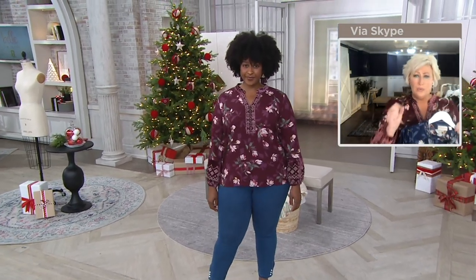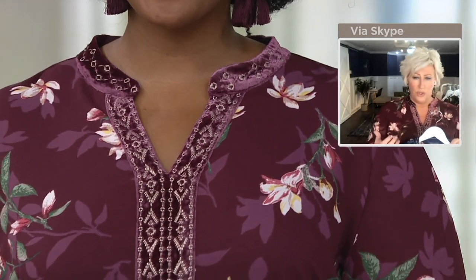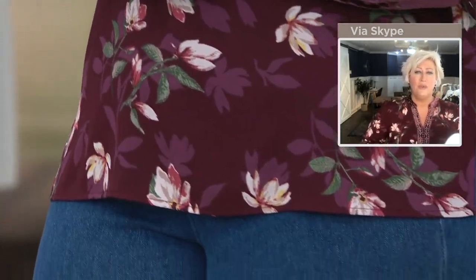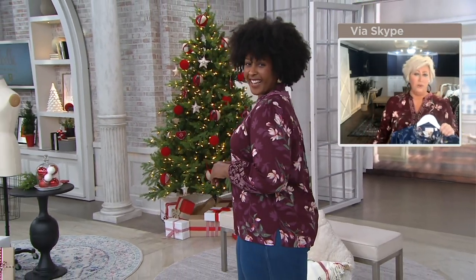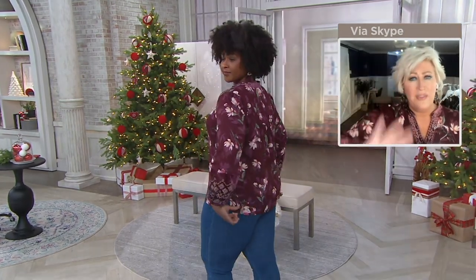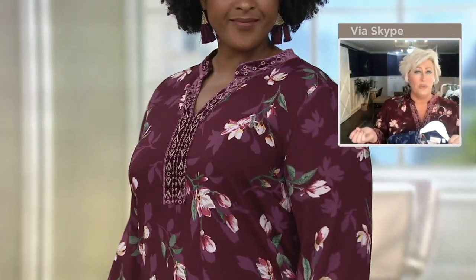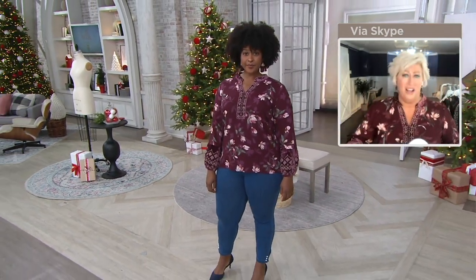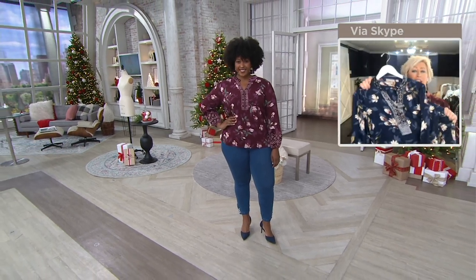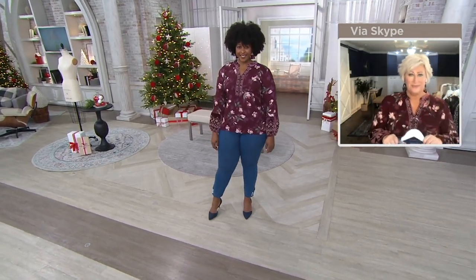Ronnie is in the extra large and you can see she has plenty of room in the bust area and at the hip, because we give you slits on the side. In the back it doesn't cling or fit too tight. Sometimes these blouses are easier to wear than a t-shirt — you just slip it on and you're done. There's no layering needed, and there's a lot of stretch in this woven, which is really hard to find.